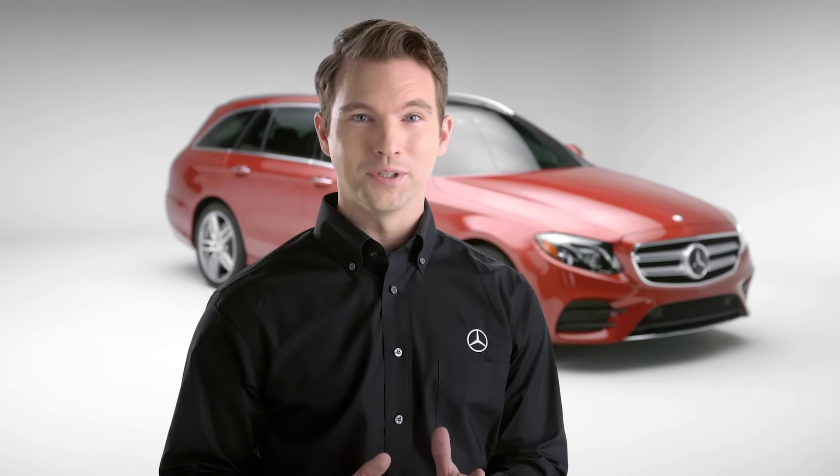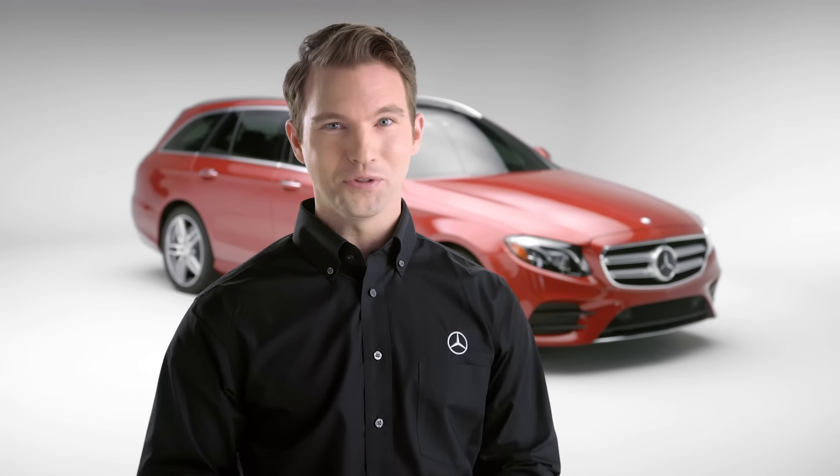Mercedes-Benz voice control lets you access many features of your vehicle while still keeping your attention on the road.